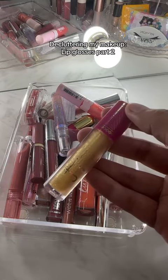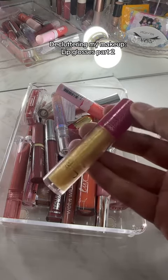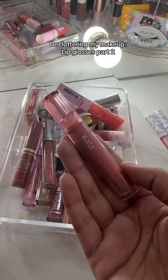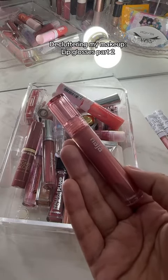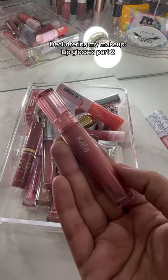Juvia's Place lip gloss is also really pretty but I only used it one time and I never really reached for it again, so this is going. I did like this Kaja Beauty lip gloss, but I have so many other lip glosses that are similar to it, so I just don't really reach for this one — this is going as well.